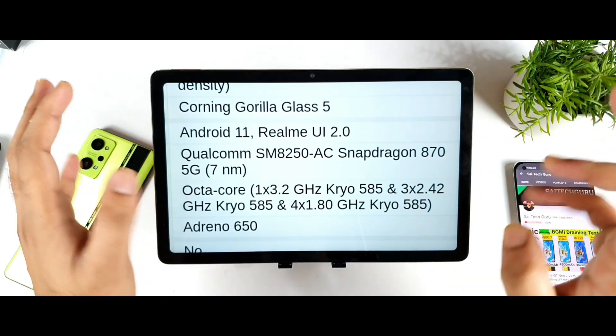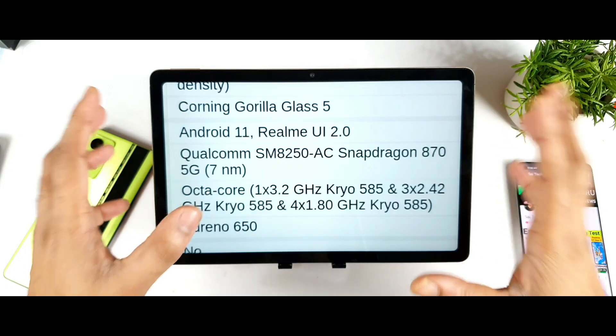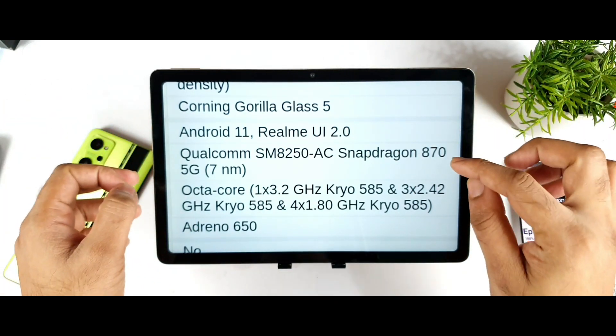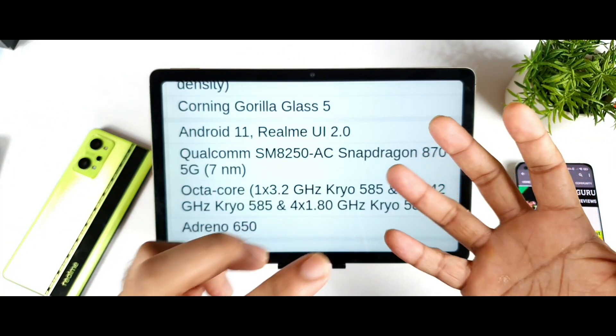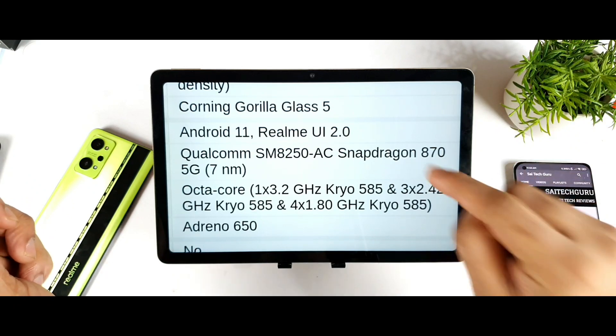I have two smartphones with the Snapdragon 888 processor and three phones with the Snapdragon 870 chipset. Based on my usage and experience with these phones, the Snapdragon 870 is perfect for high performance with low temperatures and very efficient battery life as well. These are the key advantages of the Snapdragon 870.